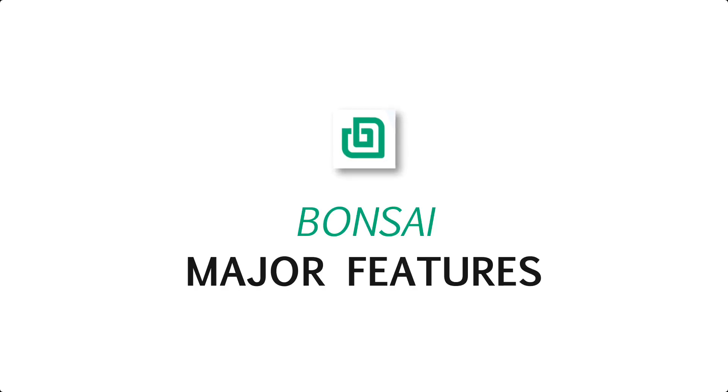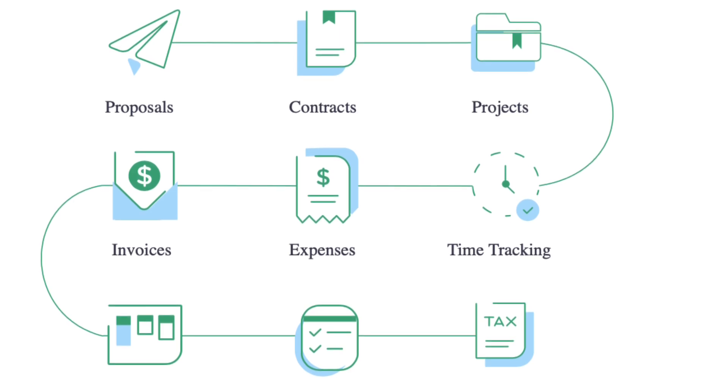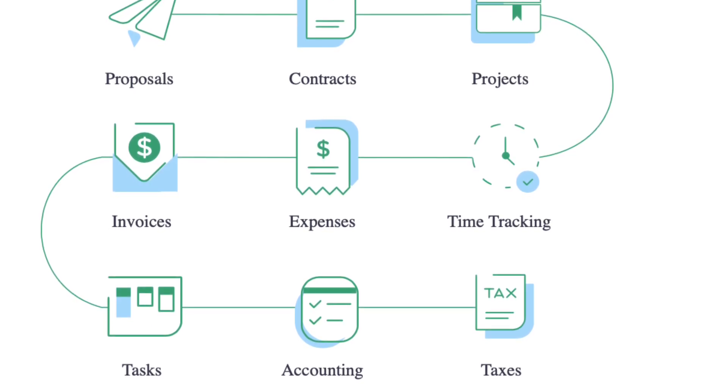So, major features. This application tries to do a lot of things. It includes the likes of contracts, invoices, accounting, taxes, and proposals, but it also has an aspect of tasks, time management, and projects too.